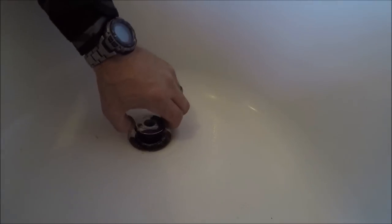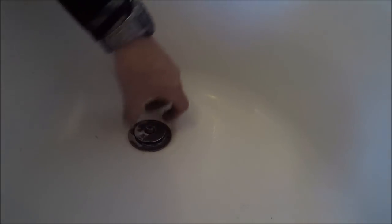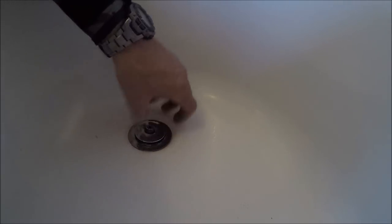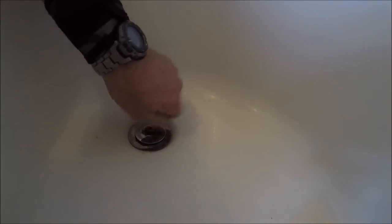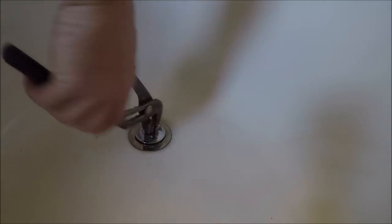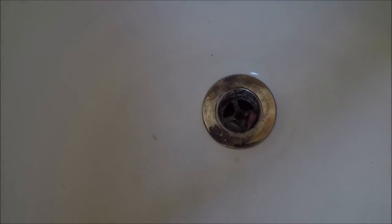What we've got going on here is this tub drain stopper is not working right. It's in there stripped and crooked. That's probably why we've got some blockages.